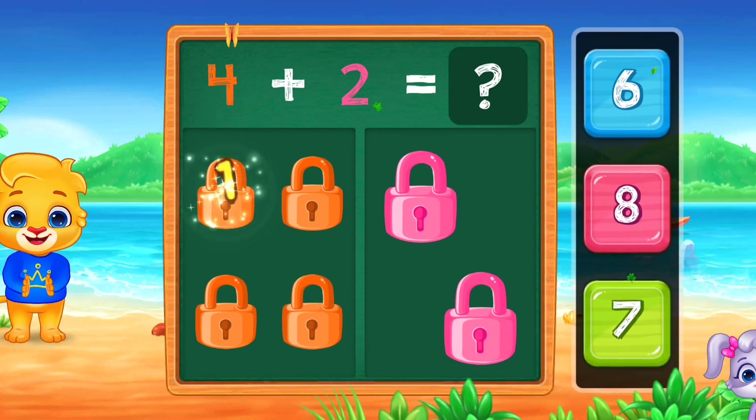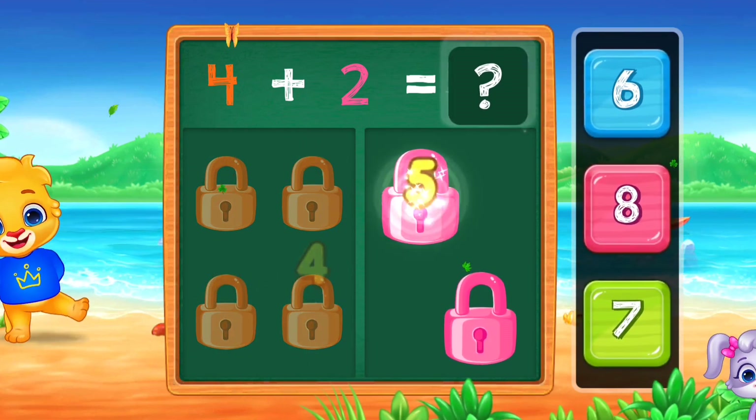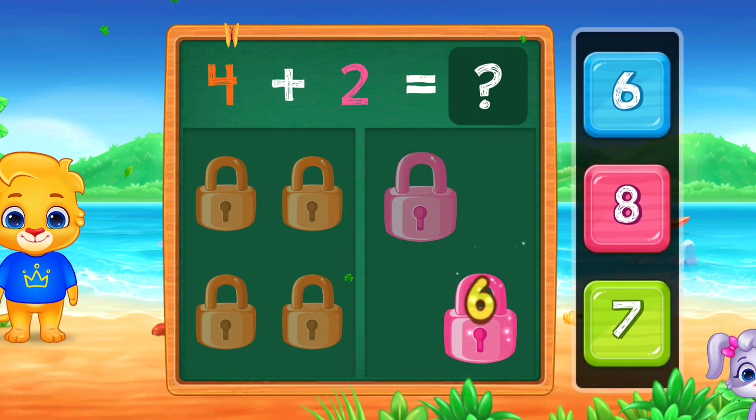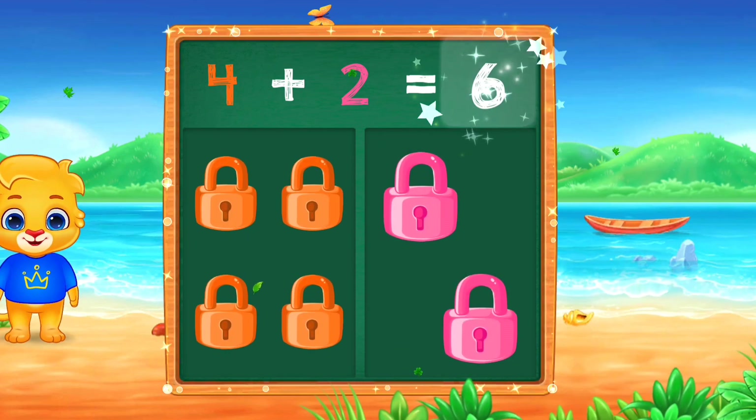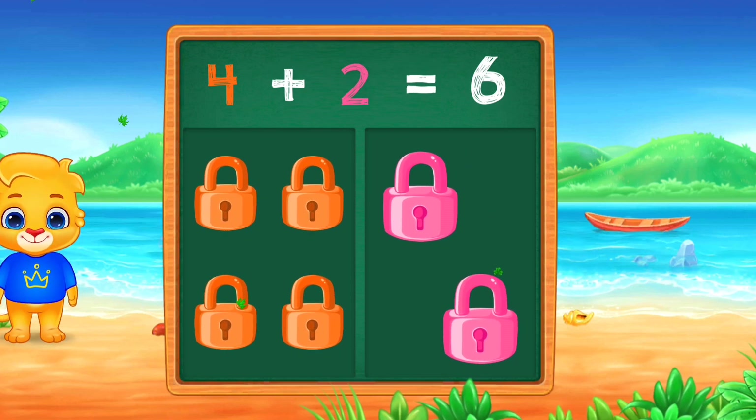Locks. 1, 2, 3, 4, 5, 6. Six. Woo-hoo! Four plus two equals six.